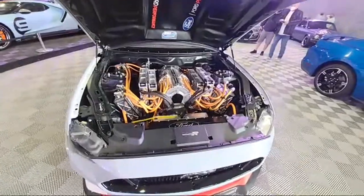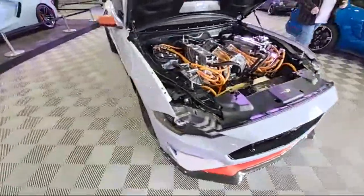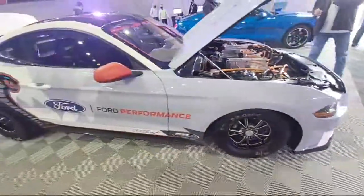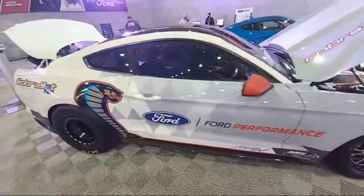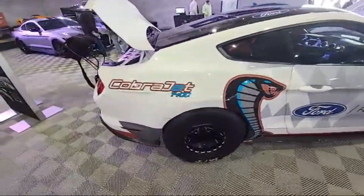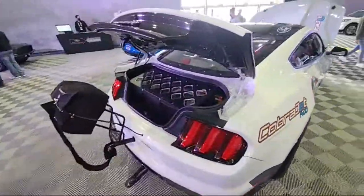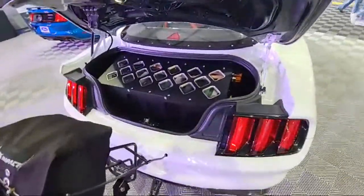Ken Block - that's whose car that was. 1,400 horsepower electric.